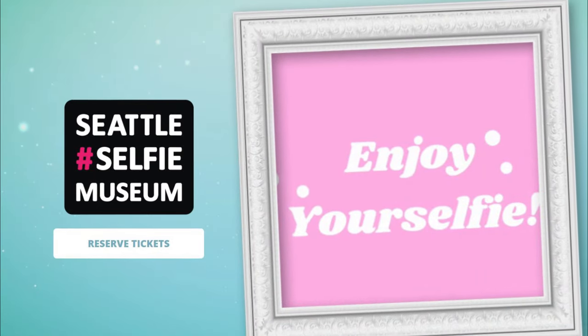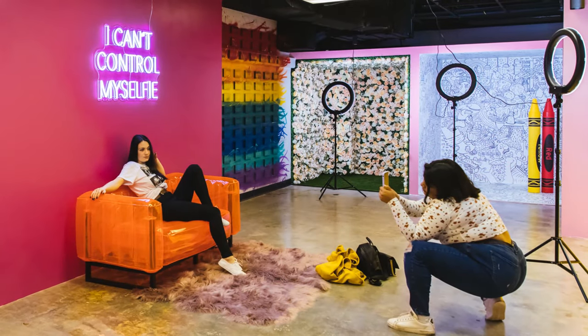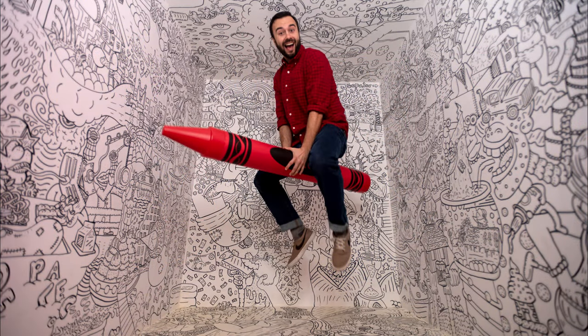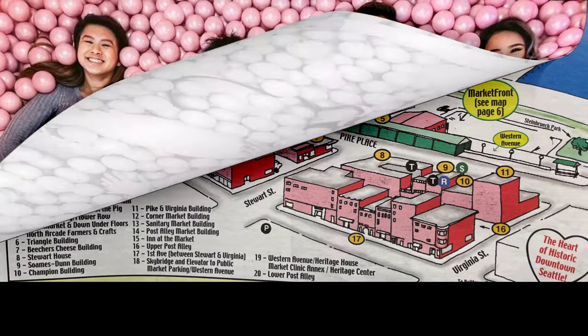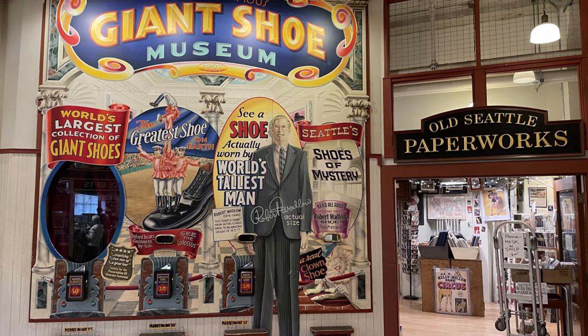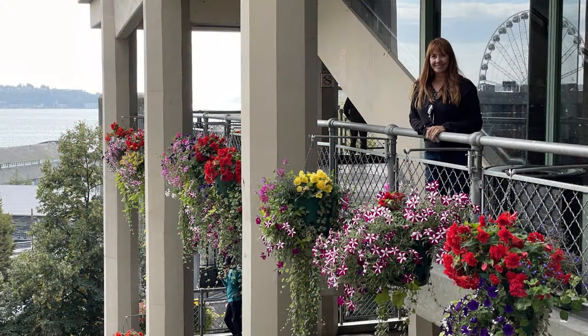There's also a Selfie Museum nearby — it's a tad pricey for what you get, but if you're into those things, it's a pretty cool place to get some cool pictures. Once you've done the alley, come back up and re-enter the building and explore the lower levels, where there are a multitude of knick-knack and oddity shops. Each one is actually worth a stop, so do take your time.